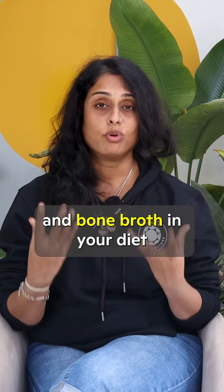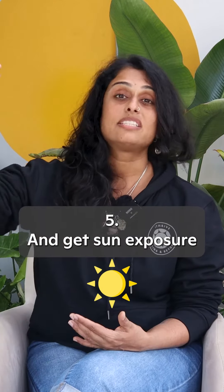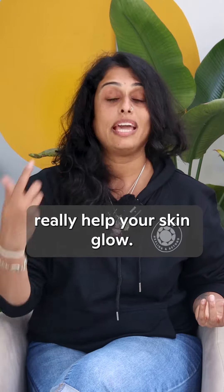You could increase the amount of fat and bone broth in your diet, because that gives your skin the kind of collagen it needs. And get sun exposure — because in winter, the sky is clear. Get early morning sun exposure; it's going to really help your skin glow.